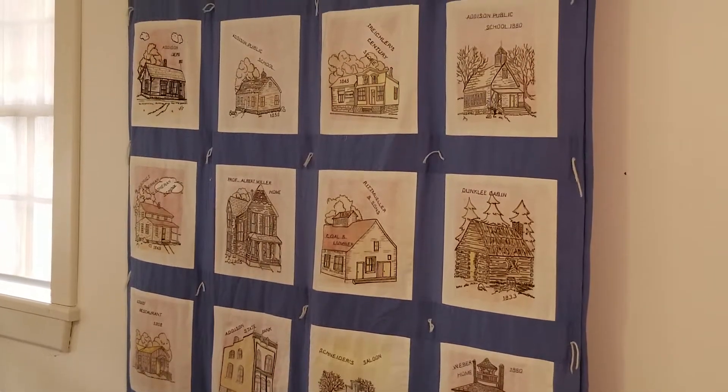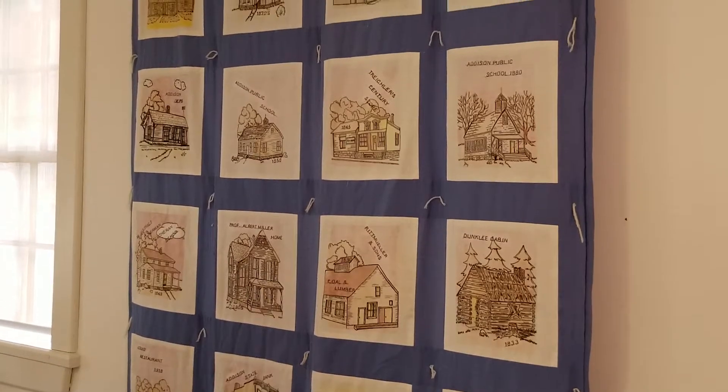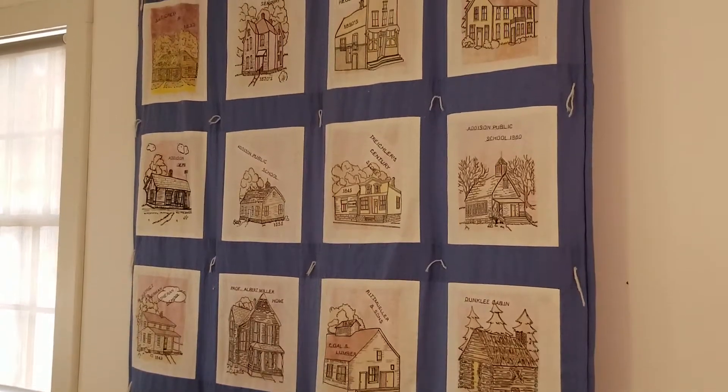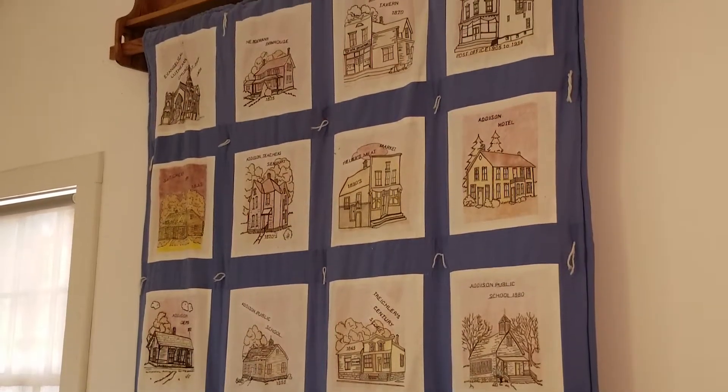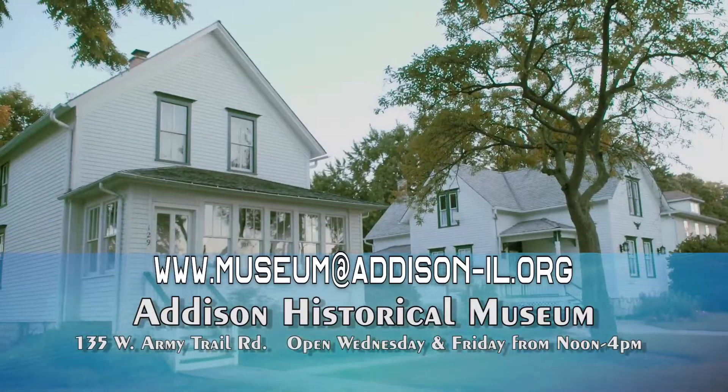The Addison Historical Museum is open Wednesdays and Fridays from noon to 4 p.m. From June 7th through August 30th, the museum will also be open Thursday evenings from 6 to 8 p.m. as part of the village's Rock and Wheel Summer event.